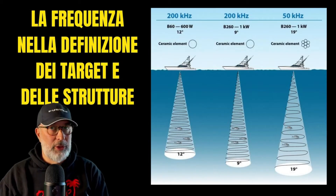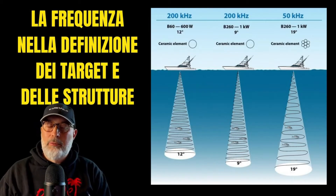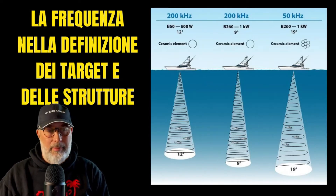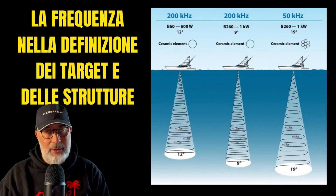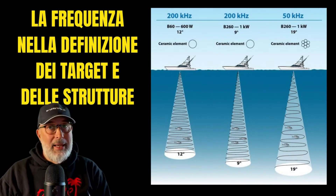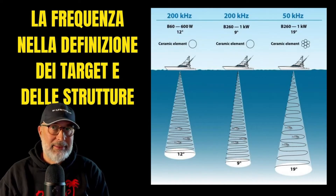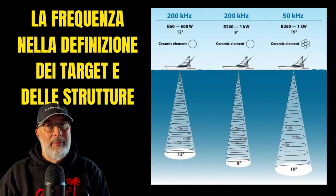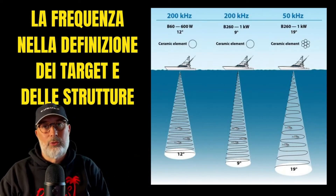As for structures, it's a slightly different matter — frequency has less to do with it, but rather the angle of radiation. If we want to conduct an accurate analysis of the seabed, especially at relatively shallow depths, we are limited to using low frequencies at greater depths. However, in medium and shallow depths, we have the flexibility to choose between high and low frequencies. Using high frequency allows us to capture finer details of the seabed, enhancing our ability to discern rocks and crevasses. High frequency signals produce a smaller shadow cone.